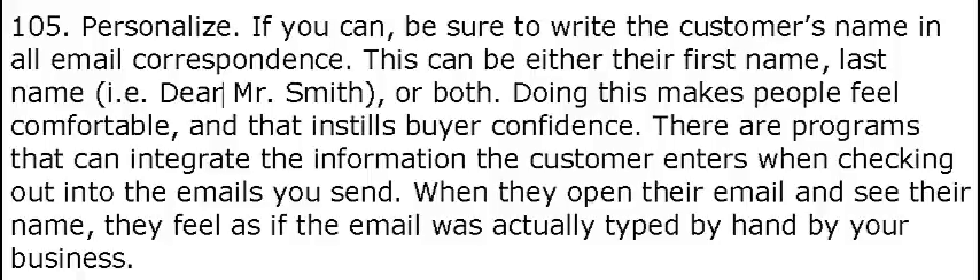Doing this makes people feel comfortable, and that instills buyer confidence. There are programs that can integrate the information the customer enters when checking out into the emails you send. When they open their email and see their name, they feel as if the email was actually typed by hand by your business.